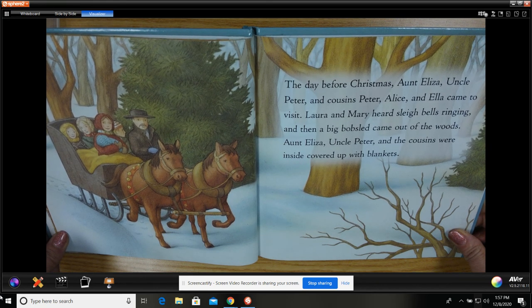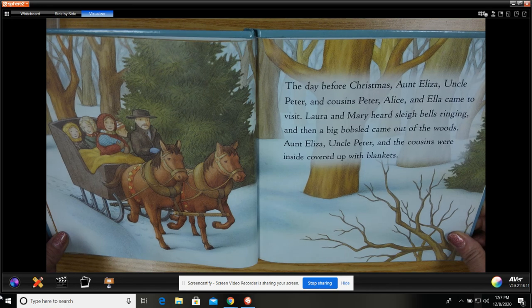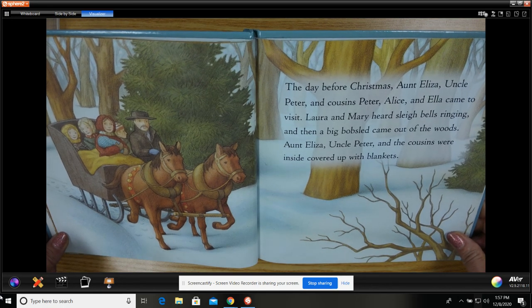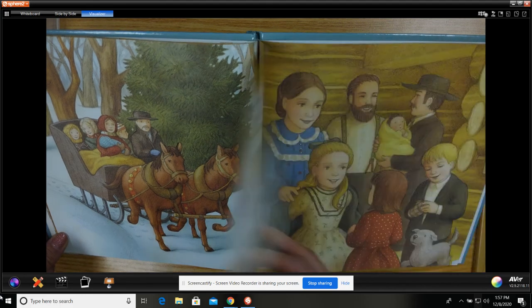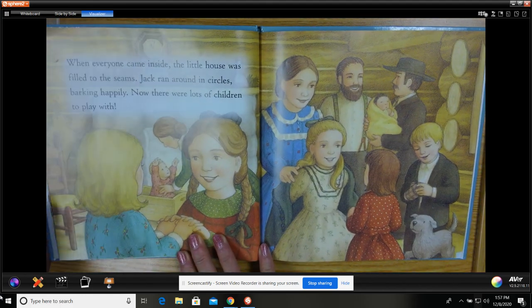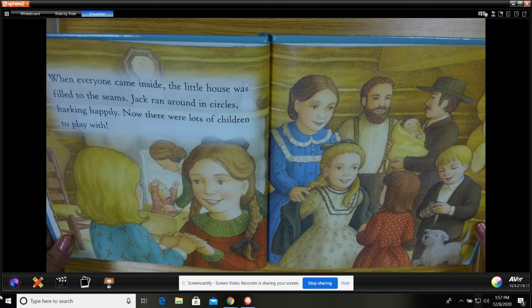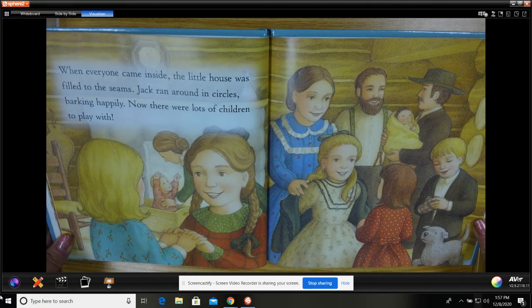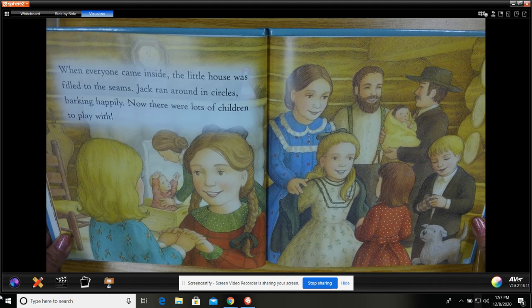Laura and Mary heard sleigh bells ringing, and then a big bobsled came out of the woods. Aunt Eliza, Uncle Peter, and the cousins were inside, covered up with blankets. When everyone came inside, the little house was filled to the seams. Jack ran around in circles, barking happily. Now there were lots of children to play with.